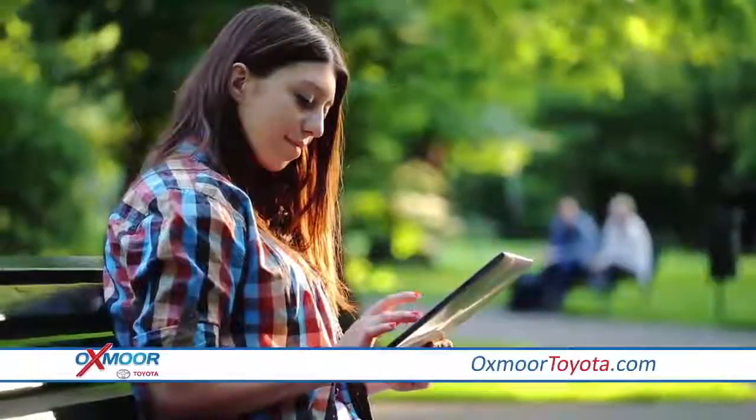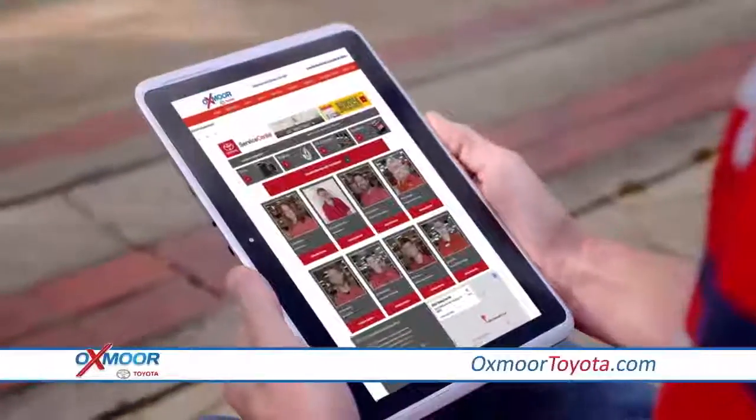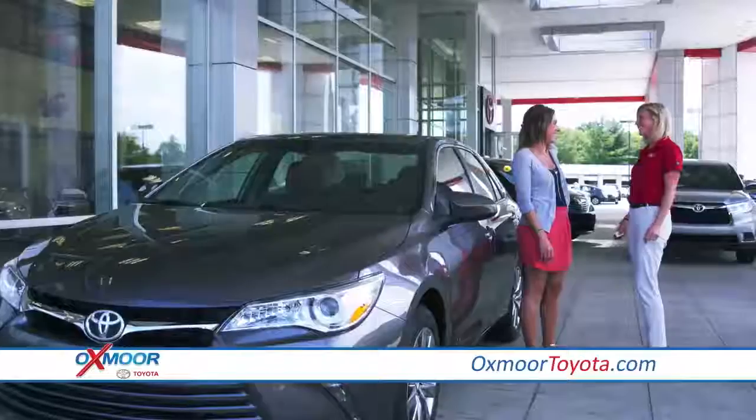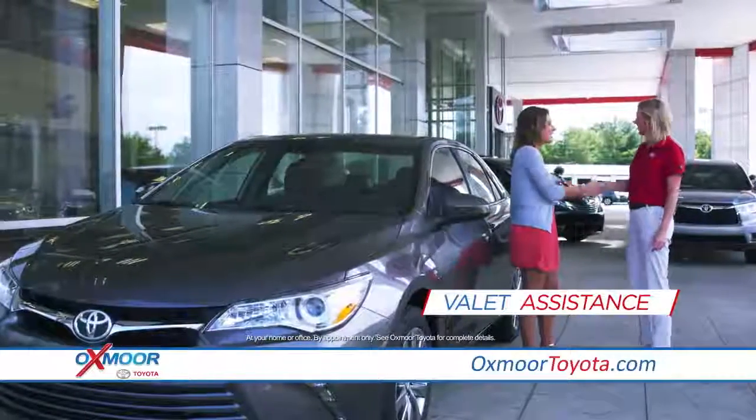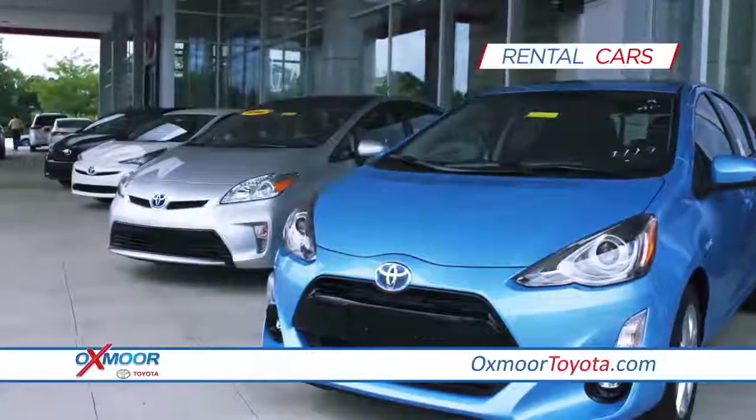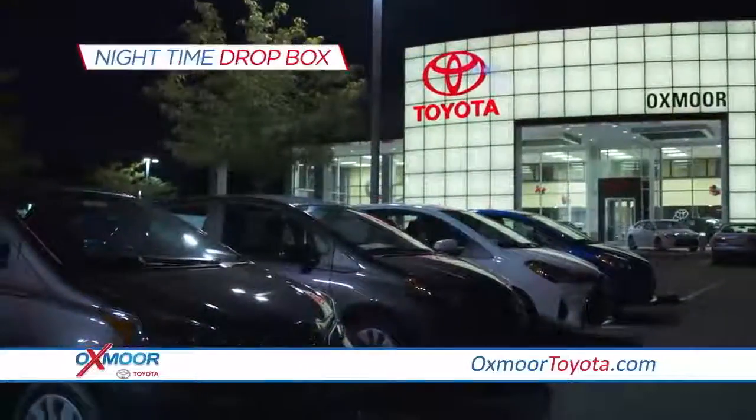Easily schedule your service appointment online 24-7. Our team will exceed your expectations with exemplary service and conveniences like valet assistance for easy pick-up and drop-off, rental cars with free shuttle service, and a convenient nighttime drop box.